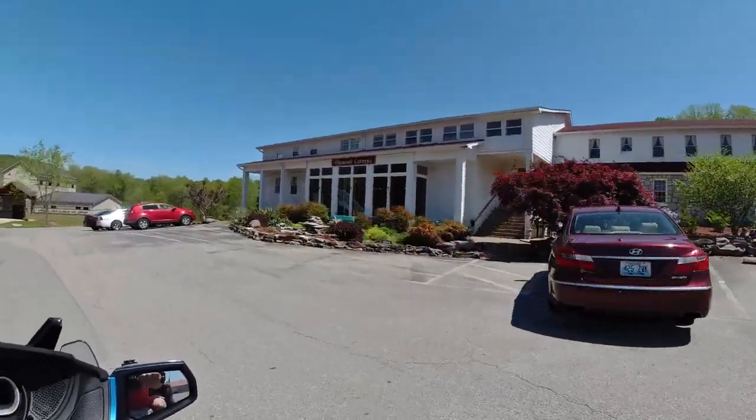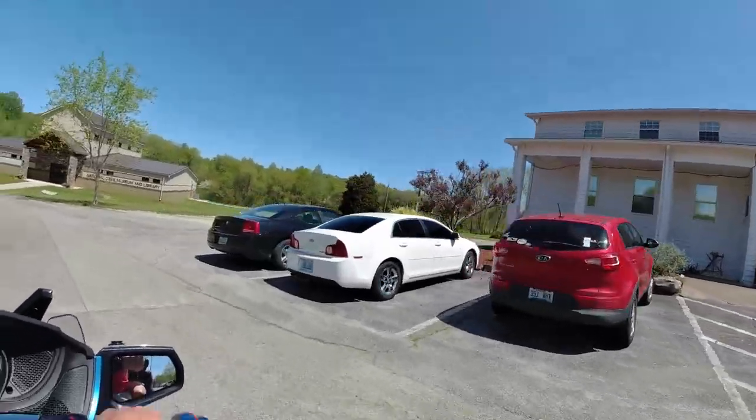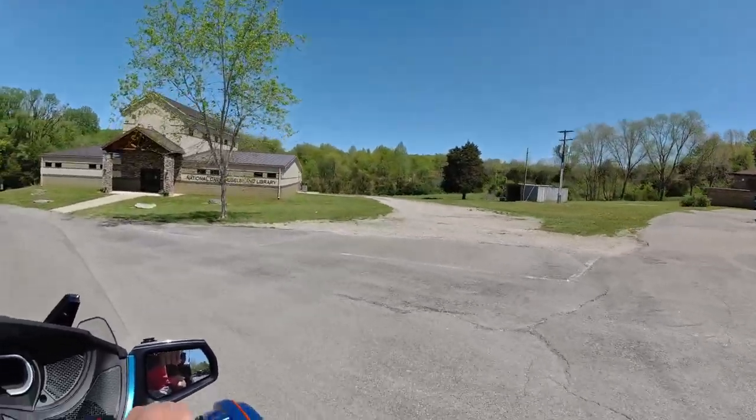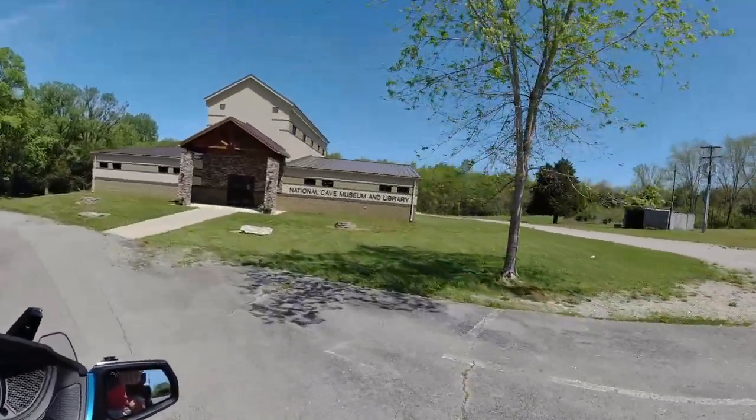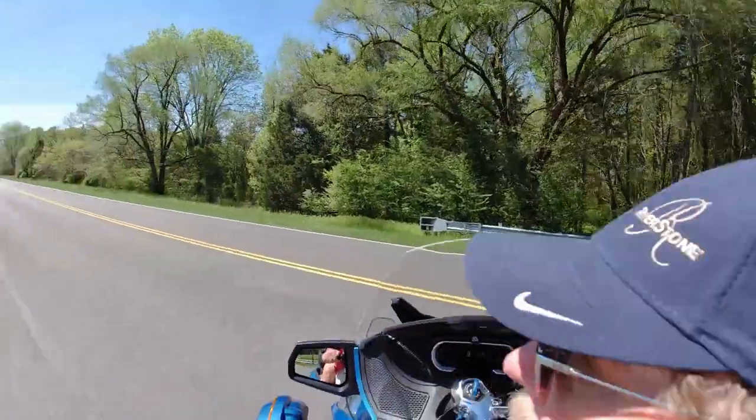This is actually Diamond Caverns — there's a cave in there that you can go through and tour, so it's super neat. We're going to have a separate video on that. And this is the National Cave Museum and Library, which was closed because of COVID while we were there.